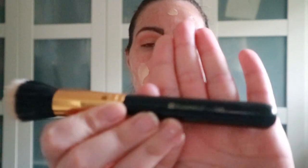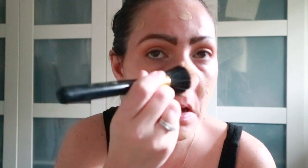We are going to move on to foundation — Elton airbrush effect photo ready in the shade Vanilla, because I'm quite light at the moment. I just dab that all on and then I use my BH Cosmetics stipple brush 109 and we just stipple it on.